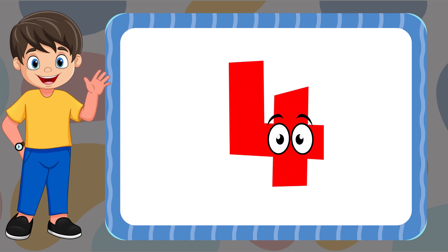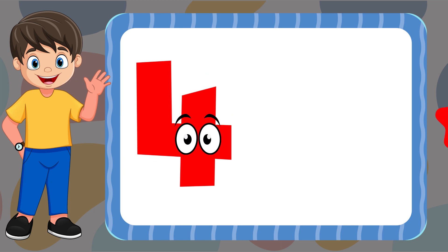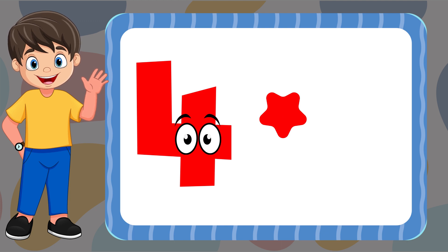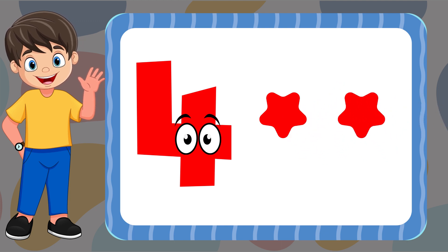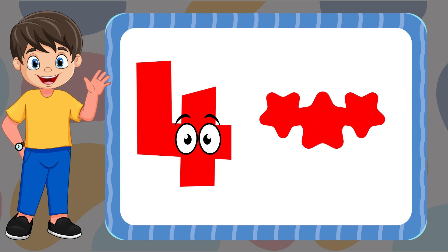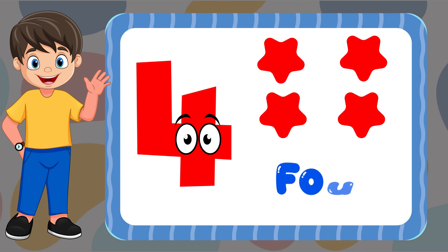Four. One, two, three, four. F-O-U-R. Four.